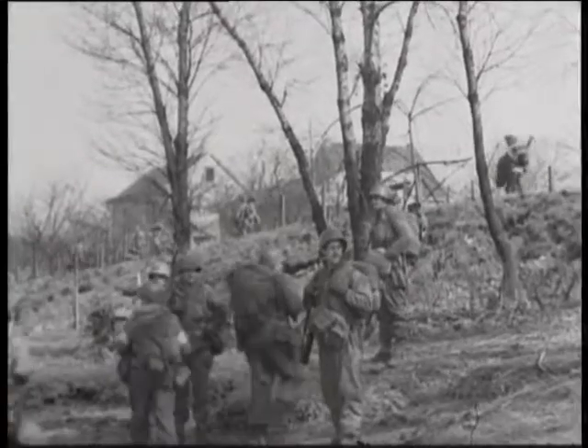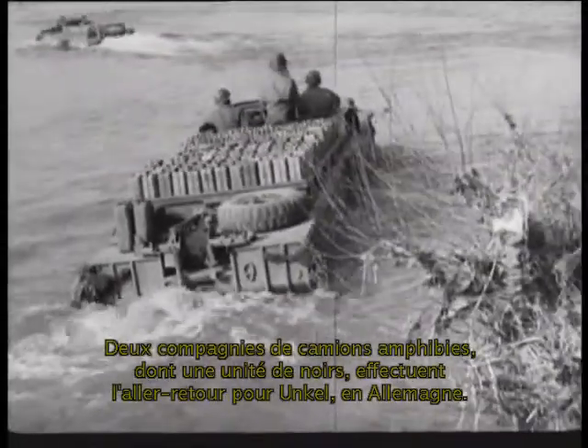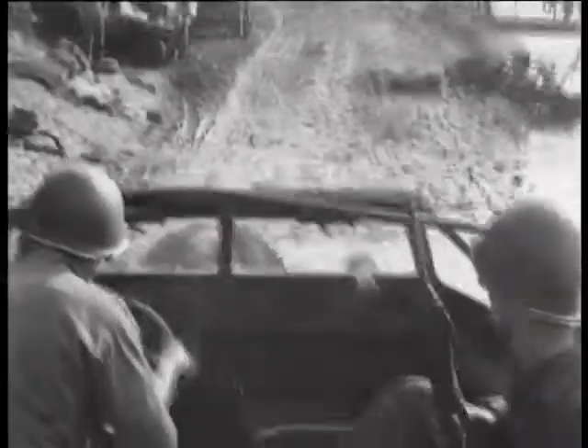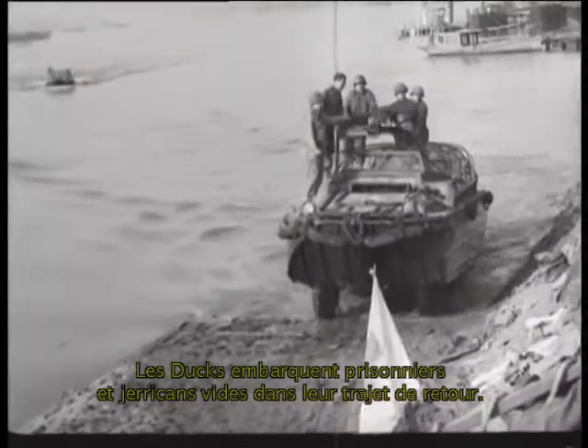In addition, supplies are ferried across the Rhine in DUKWs. Two amphibious truck companies — one a Negro outfit — man the amphibious vehicles on the runs to and from Unkel, Germany. Prisoners of war and empty gasoline containers are carted by the DUKWs on their return trips.